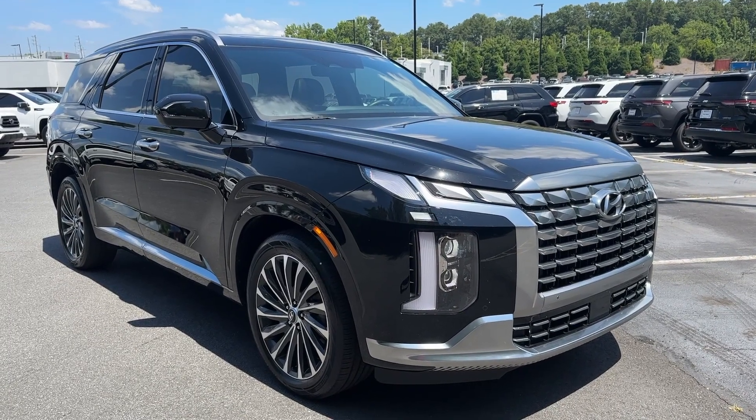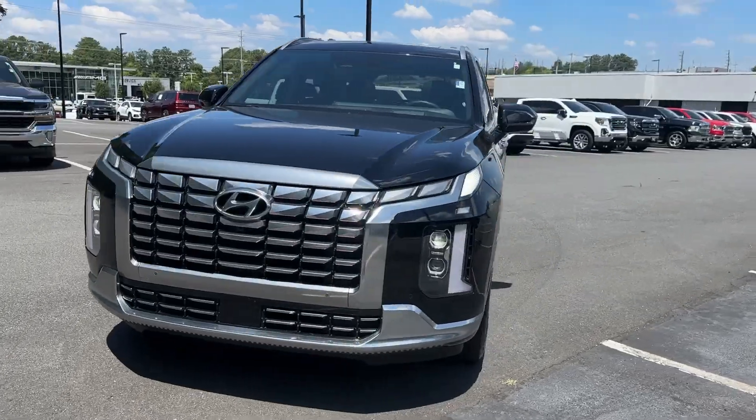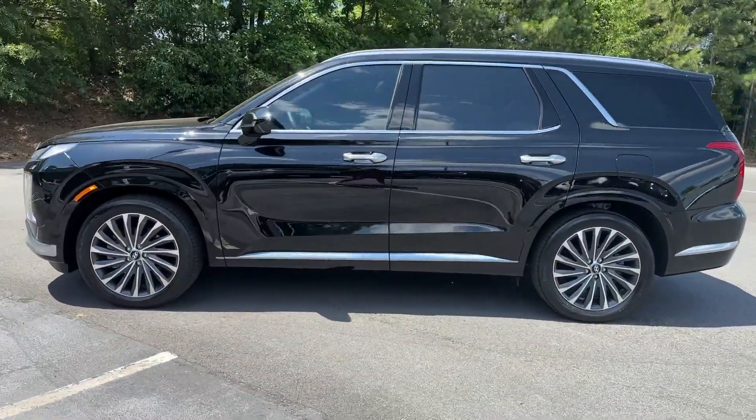This could be the car for you. The 2023 Hyundai Palisade. This boldly styled, highly capable Palisade is an outstanding value.